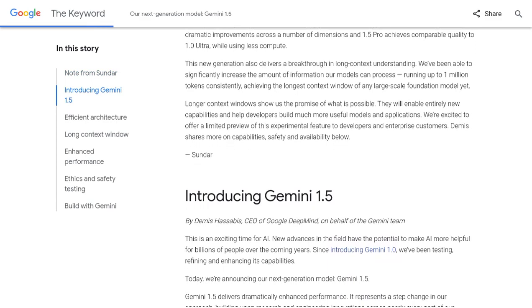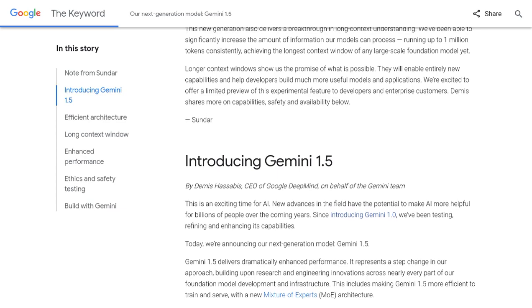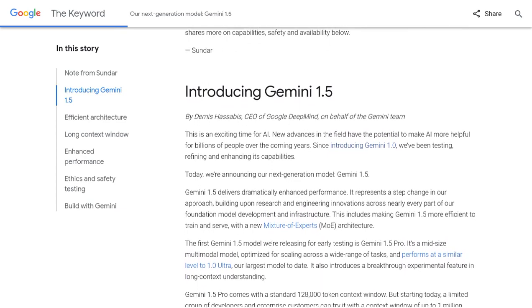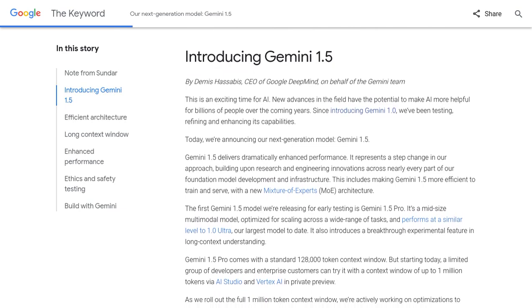And get this — it has a mind-blowing context window capacity of up to 1 million tokens. That means it can analyze and understand a massive amount of information in one go.